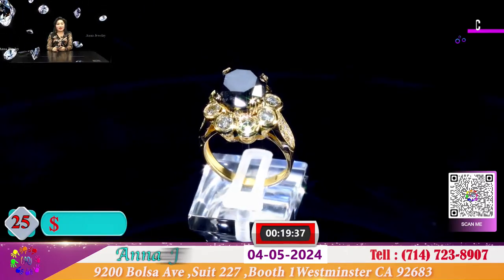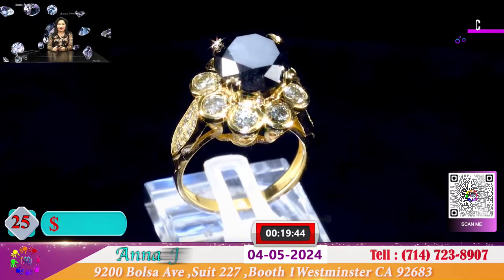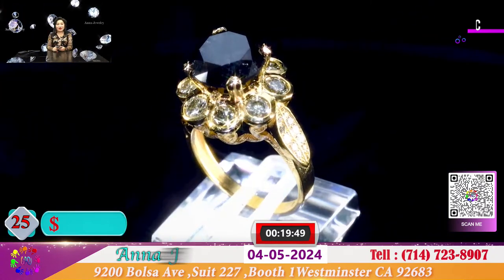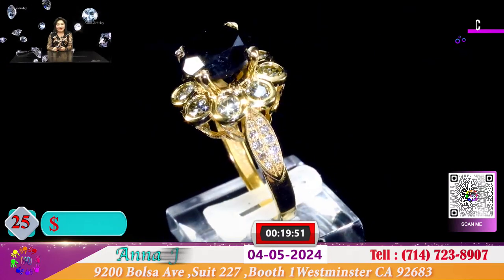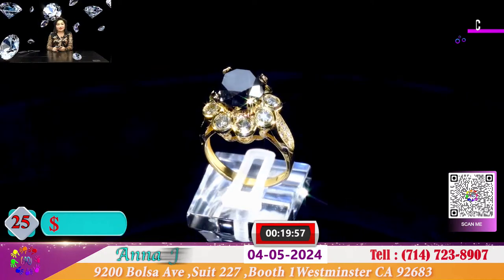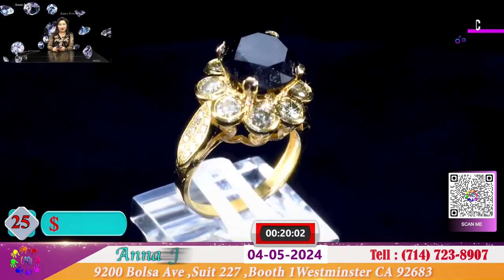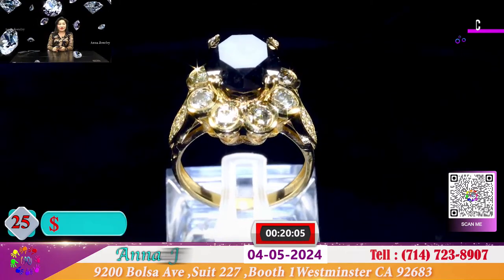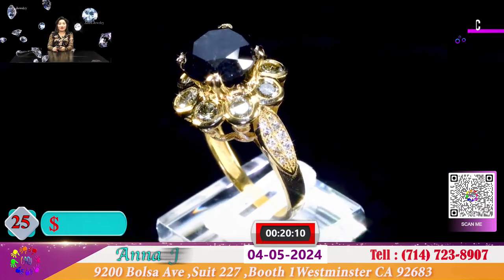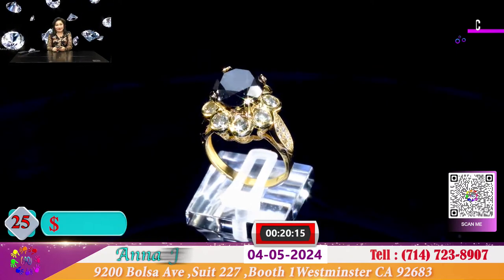Đây là 1 chiếc nhẫn với 8 viên kim cương hộp 3 ly rưỡi, 3 ly 6, và được nhận với 1 viên black diamond ở giữa. Đặc biệt là black diamond ít có mặt phẳng lì, nó sẽ có hình gợn sóng với những đường gân - nhưng mà đó mới đúng là hộp xoàn black diamond. Đặc biệt chiếc nhẫn này, cái vỏ để cho quý vị là 1.000 đô, và nhận viên black diamond là 500 đô. Coi như chiếc nhẫn này total là 1.500 đô.